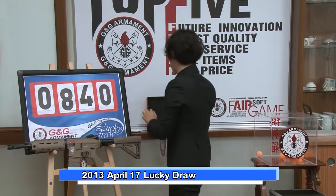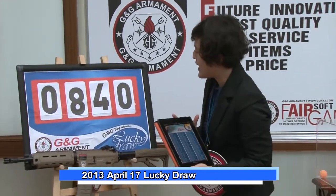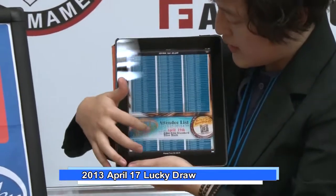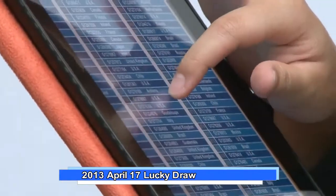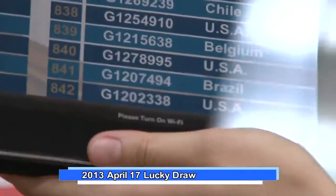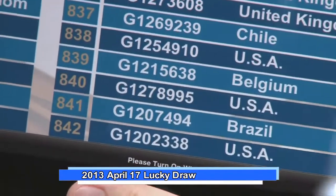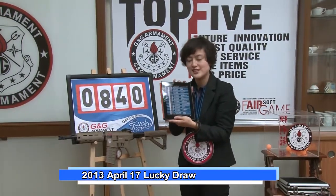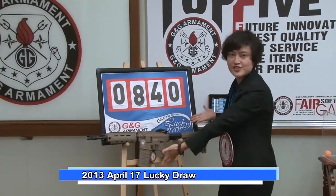So we have our lucky number. Let's check number 840. 840 is G1278995, from the United States. Congratulations! Check our website — we'll have more details updated. Congrats again for winning our GR4G26 in tan color. And that's the end for this month's lucky draw.